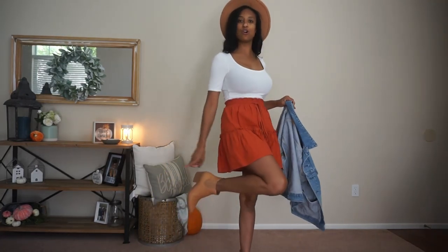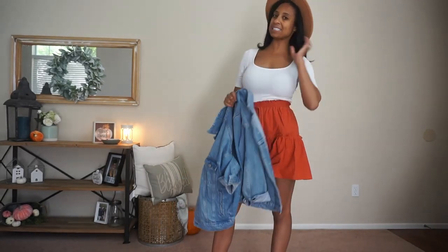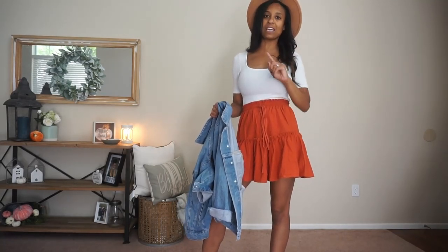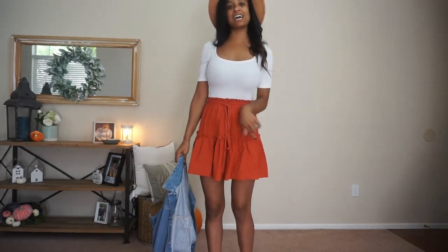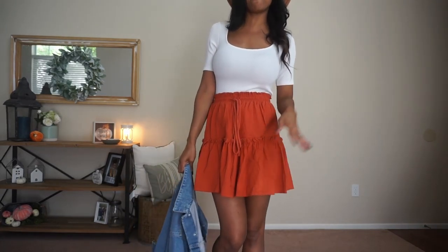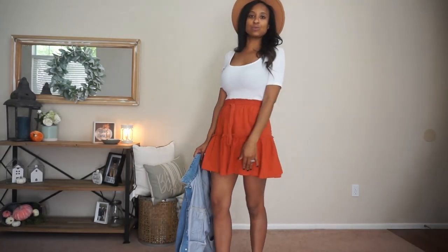I have it paired with those booties, which go with everything, and this Amazon hat — the black hat and this one are only $17–$18, so you can't beat that. Then a cute denim jacket. I actually wore this to a birthday party with some sneakers and I just think it's a great fall look, pumpkin patch look, day look. It's just really cute.